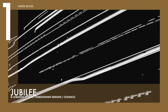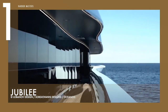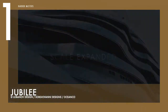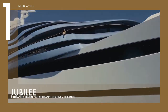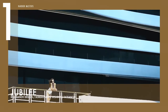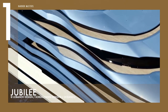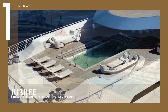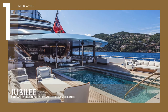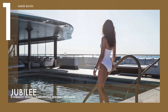Finally at number one is Oceanco's largest ever yacht, the Jubilee. The yacht is a turnkey project, and has already been outfitted with all her toys and accessories, including tenders, water sports equipment, and luxurious interior decor. The 110-metre yacht has a beam of 16.4 metres and displaces over 4,500 gross tons, with a top speed of 18.5 knots. This vessel also claims the title of being the largest ever superyacht built in the Netherlands.